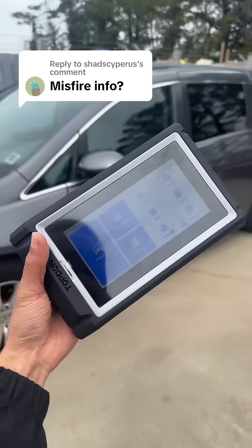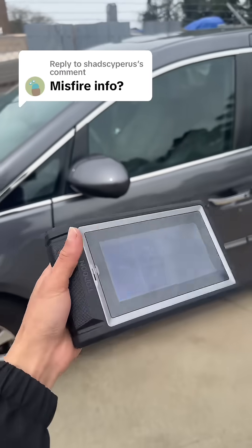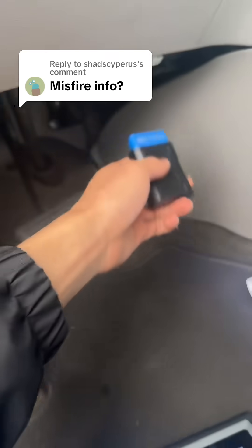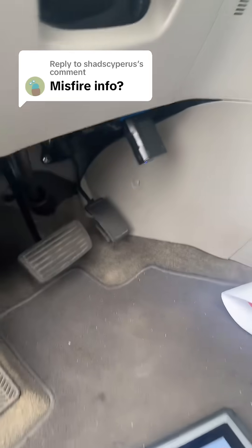They got an Odyssey here that's misfiring right now, so let's see if this AD800BT can't read misfiring. Topdon just dropped this new 800BT2, and not only is it totally wireless, but it actually has lifetime free updates as well.